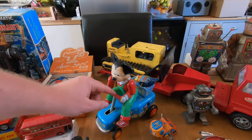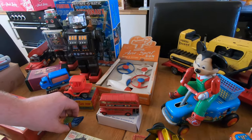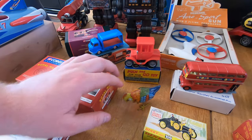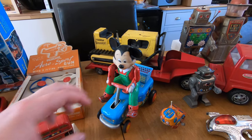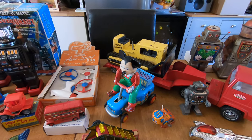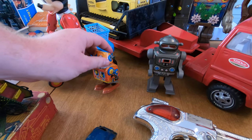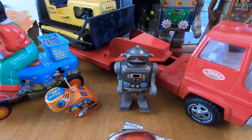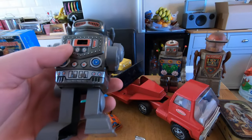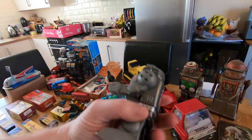Mickey here is fully working — he's a bump-and-go sort of thing, which is quite cool. Then there's a little clockwork robot that pecks down on itself when you wind it up — fully working. Another little robot: when you wind him up, sparks come shooting out, which is quite cool.